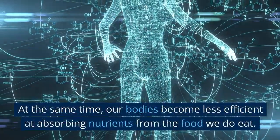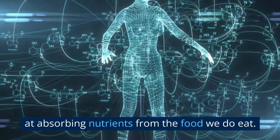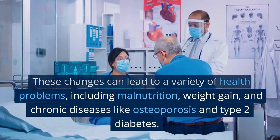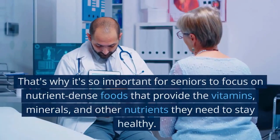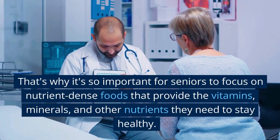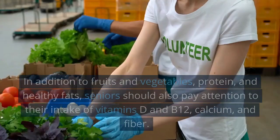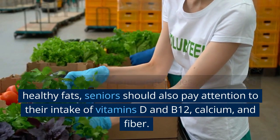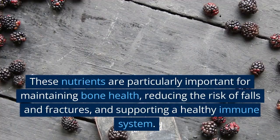That's why it's so important for seniors to focus on nutrient-dense foods that provide the vitamins, minerals, and other nutrients they need to stay healthy. In addition to fruits and vegetables, protein, and healthy fats, seniors should also pay attention to their intake of vitamins D and B12, calcium, and fiber. These nutrients are particularly important for maintaining bone health, reducing the risk of falls and fractures, and supporting a healthy immune system.